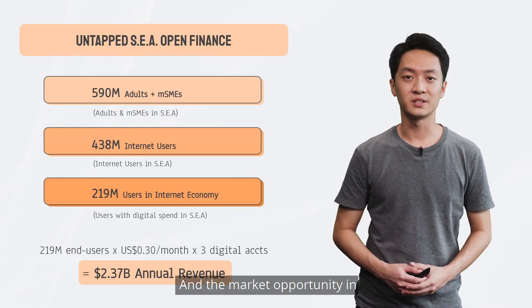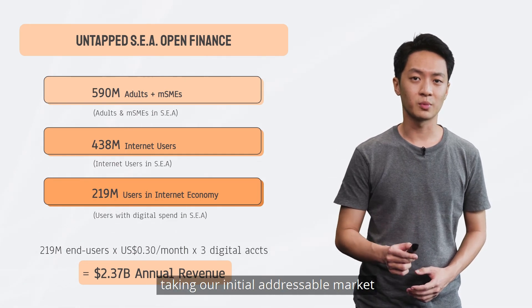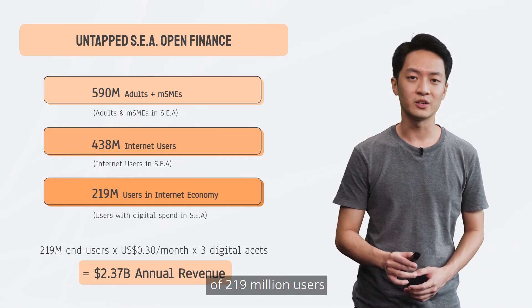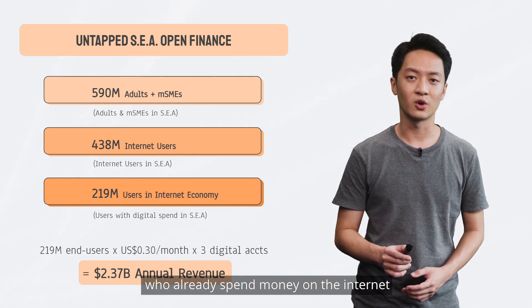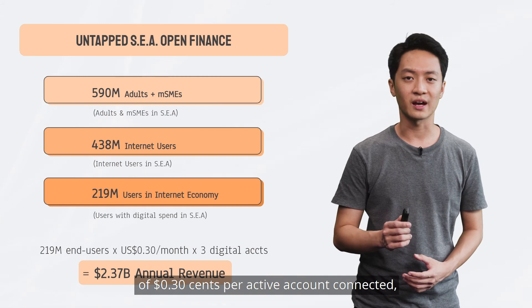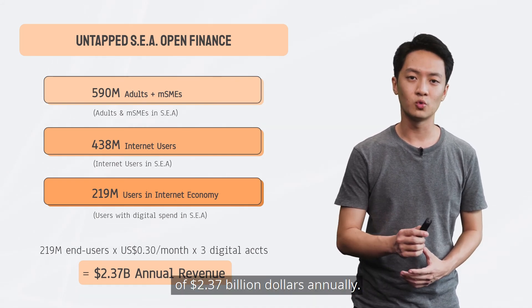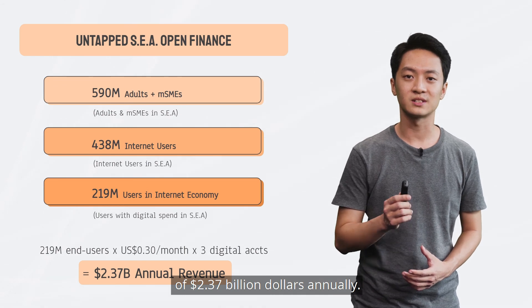And the market opportunity in Southeast Asia is huge. Taking our initial addressable market of 219 million users who already spend money on the internet, and an average conservative fee of 30 cents per active account connected, Brick is sitting on a market opportunity of $2.37 billion annually.